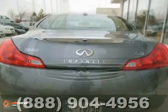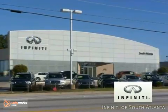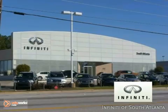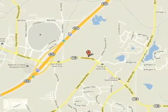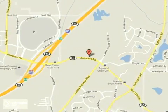You need to see it in person. Come take a look. Call today or visit online at atlantainfinity.com. Just 15 minutes south of Atlanta off I-85, in a new facility that features one of the largest indoor showrooms.